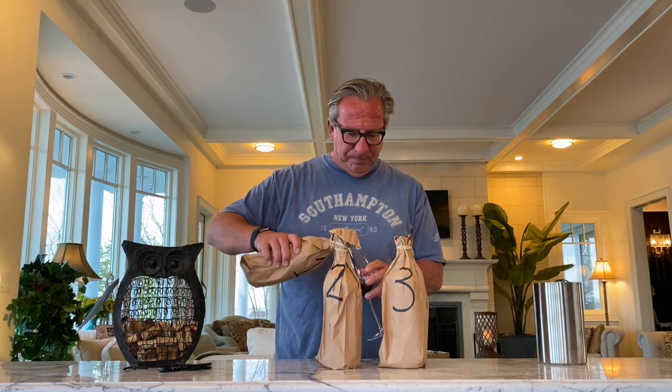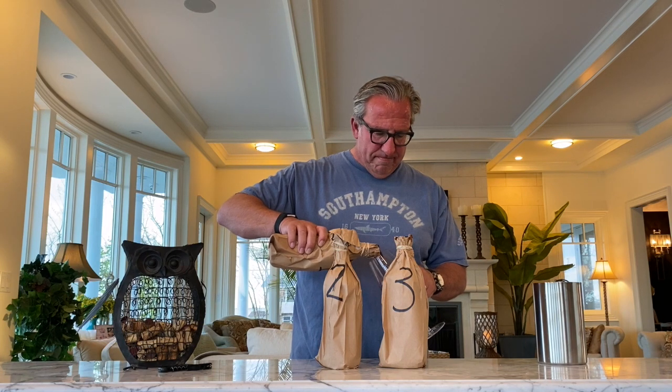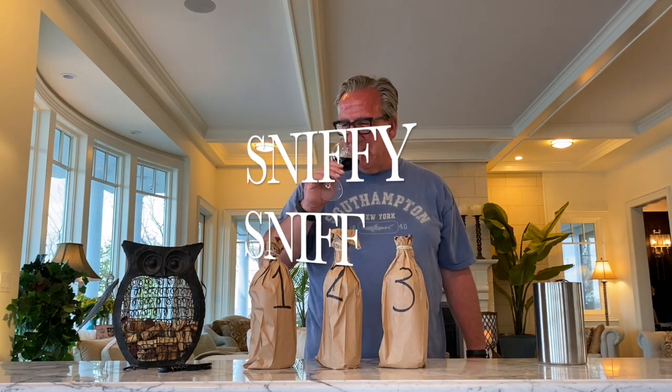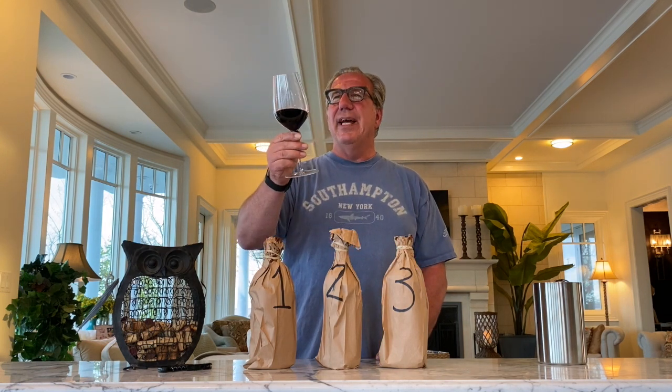Let's check out number three now. Pour some out. This color is more purple — all of these colors are very, very dark, but this one has a beautiful purple touch to it, more so than the others. I like this color a lot. Elegant legs, probably not overly high sugar content. Let's give it a sniffy sniff. From the aromas, I like number one best, number two second, and number three very close but third. Now let's give it a whirl.